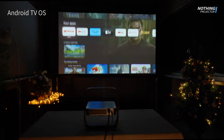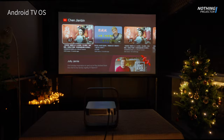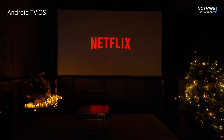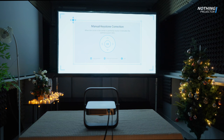The Dengbe Atom runs on the Android TV operating system, allowing users to effortlessly install their preferred applications. Moreover, it natively supports popular streaming services like Netflix and Disney+. Additionally, it boasts features such as automatic keystone correction and autofocus.